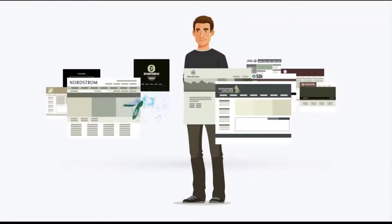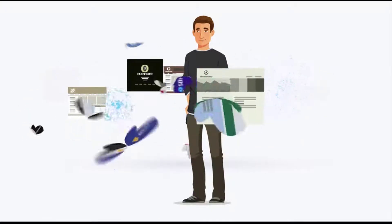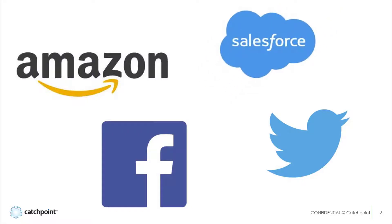Today's digital world is an API-centric world. We just don't realize how pervasive these little helpers are. APIs are part of every e-commerce transaction, social media interaction, and provide integrations across the applications we use for both work and play, so when they're not working properly, our lives are impacted greatly.